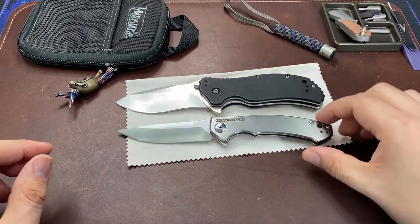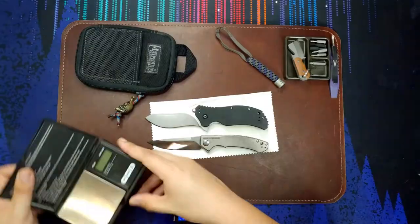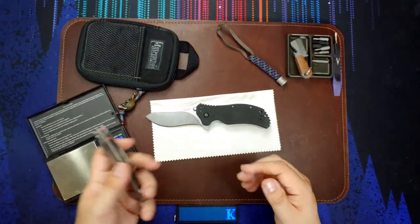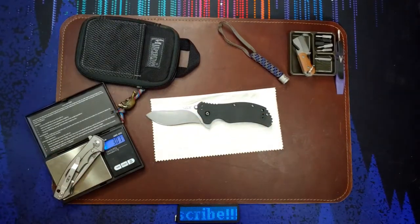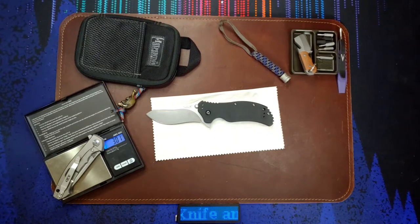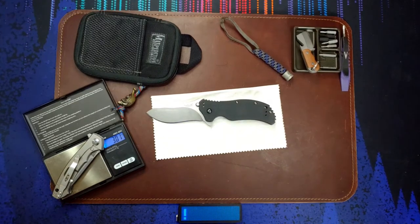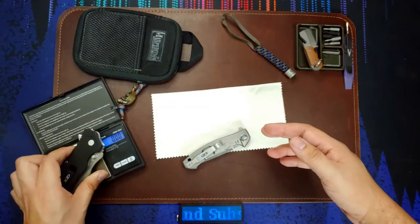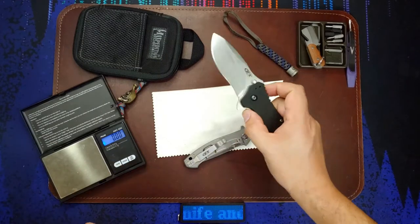The ZT 0350 is definitely meant to be a really beefy hard-use folder, but the overall length is very similar. There's a big weight difference however — the ZT 0450 definitely weighs less and is meant to be more of a gentleman's carry. So now I have a second addition to my Zero Tolerance family. Let's do a weight comparison: the ZT 0450 is coming in at 3.01 ounces — very lightweight, doesn't feel heavy even though it has titanium scales. And the ZT 0350 is definitely heavier, coming in at over six ounces — a heavy duty, very heavy built folder.